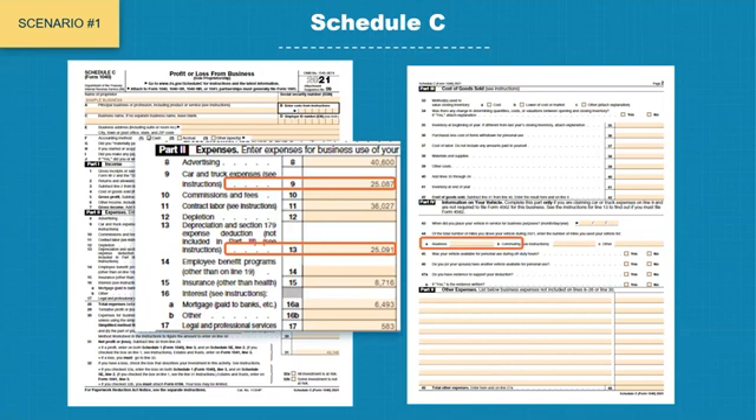Page 2 of Schedule C, line 44A was blank. Because this was blank, the underwriter did not include any vehicle mileage depreciation during cash flowing and encountered a problem with a high DTI ratio. The loan officer reached out to the borrower, who indicated that they had used standard deduction.